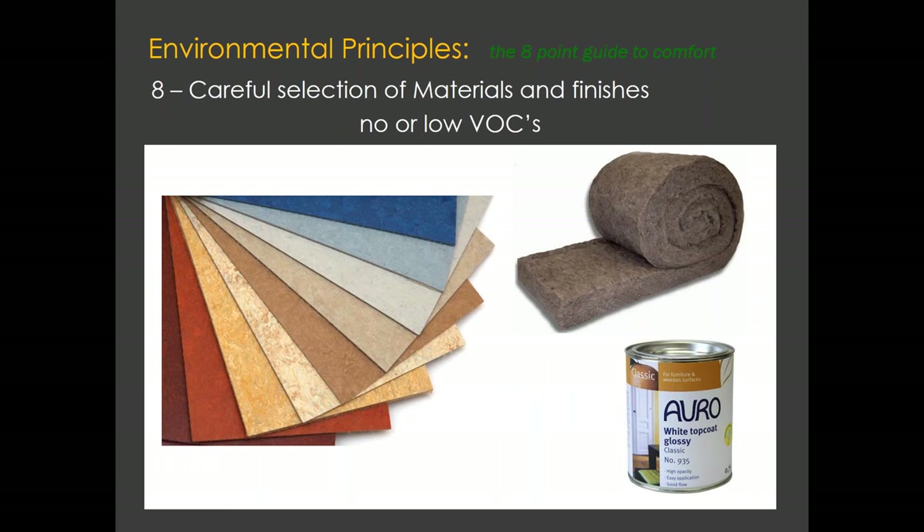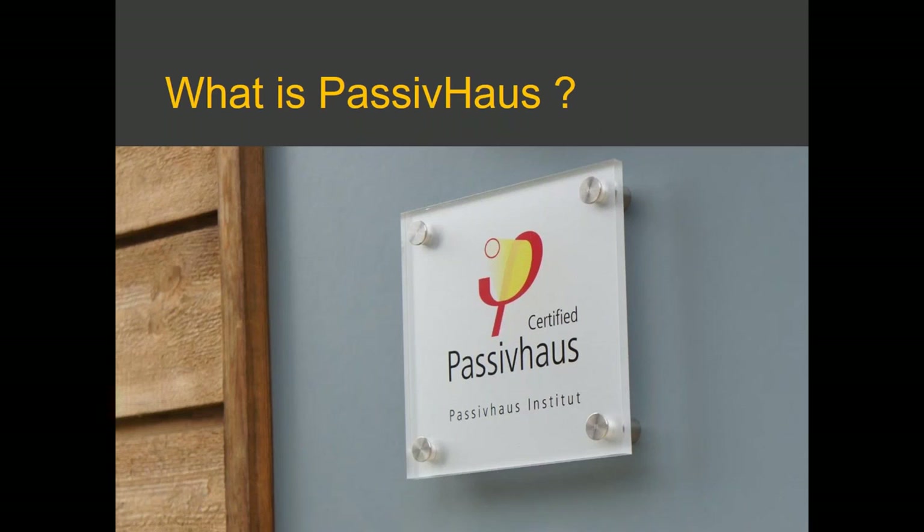Point eight is about making sure that the materials you pick within your house have low or no VOCs — volatile organic compounds — which put chemicals into the air that aren't good for your health. If you can avoid those, all the better. The MVHR ventilation system is very good because it will circulate the air and make sure it is removed — better than natural ventilation, which relies on random air in and out.